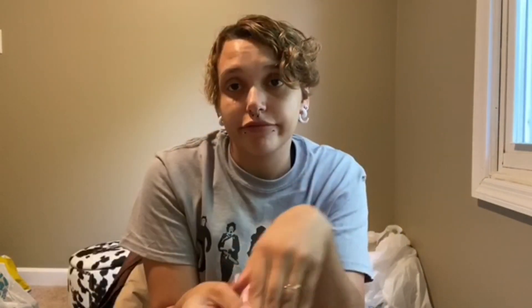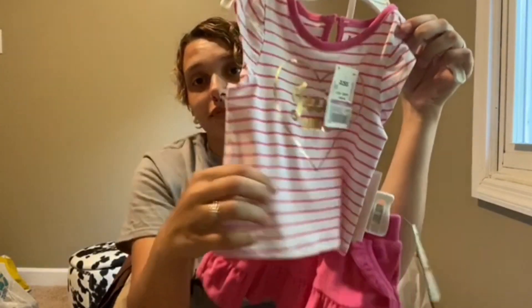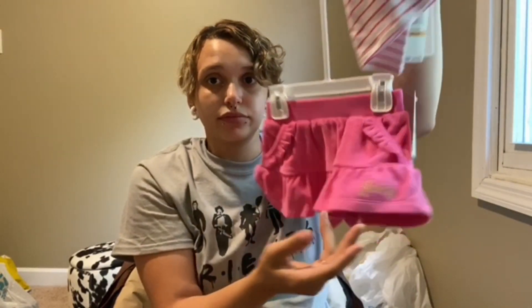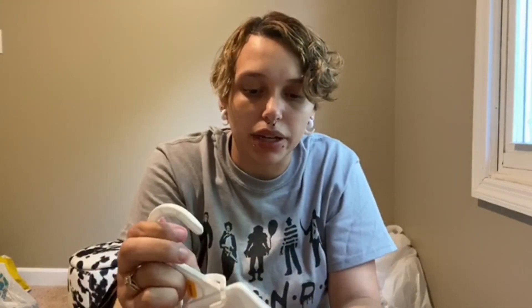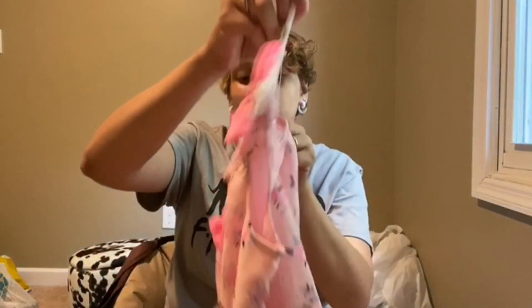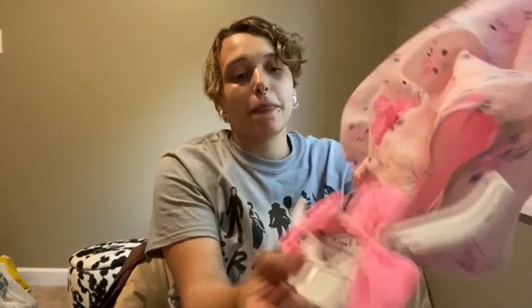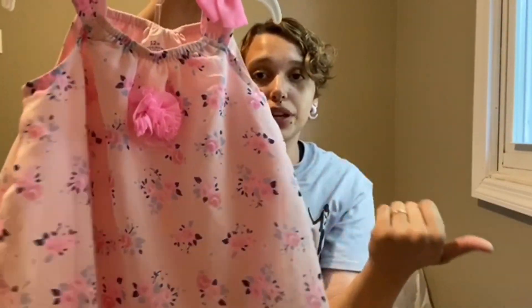Juicy Couture — five dollars, look how cute! There was so much stuff I wanted to get but I cannot be blowing a thousand dollars in there. Last thing I got for her is this little romper dress type thing — it buttons down here, which is the best kind — three dollars.